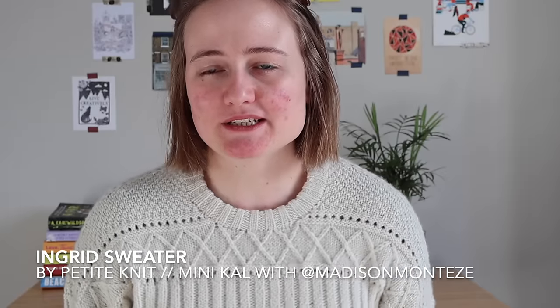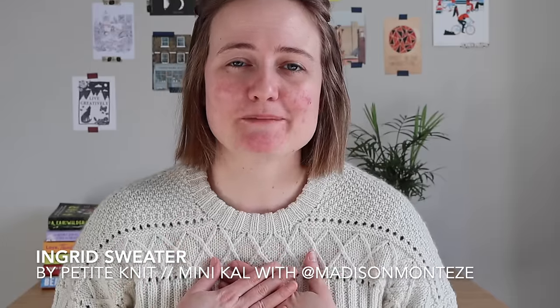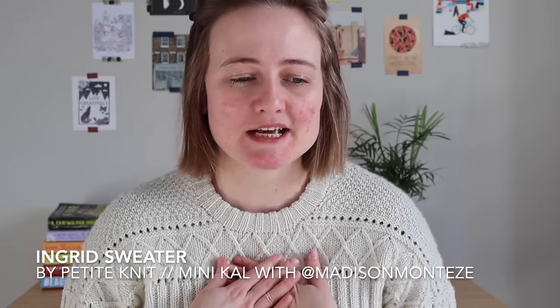I have one big finished object which is the sweater, and that's what I'll talk about first. This is the Ingrid sweater by Petite Knit and it's been a long time in the making — I cast this on at the beginning of September. It was a mini knit-along with my friend Madison over on Madison Monty's. Back when I was still living in New York we decided to knit it together, casting on to celebrate the onset of pumpkin spice latte season.